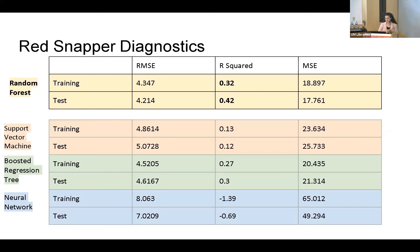We're using three types of informational diagnostics: RMSE and MSE are diagnostics of error, so we want them to be smaller than the other algorithms, and R-squared is a measure of goodness of fit where we want it to be closest to one. For red snapper, the random forest was our best algorithm — its R-squared was higher than the others, though comparable to boosted regression tree. Support vector machine and neural network were not good fits, with neural network having a negative R-squared.